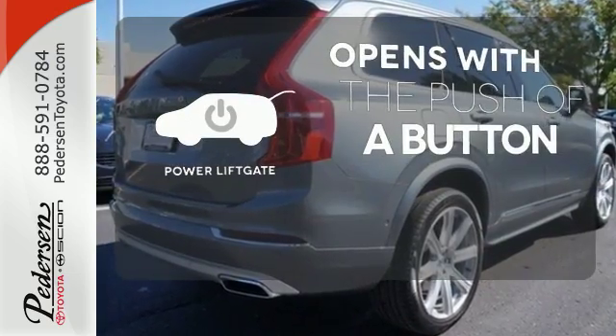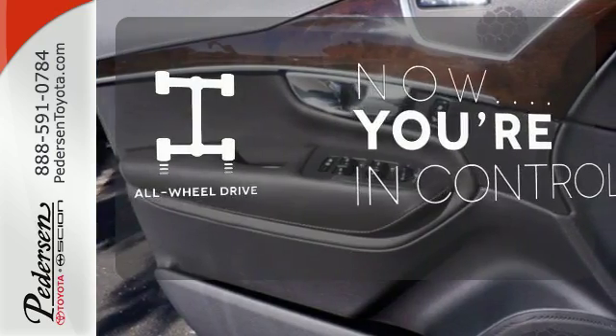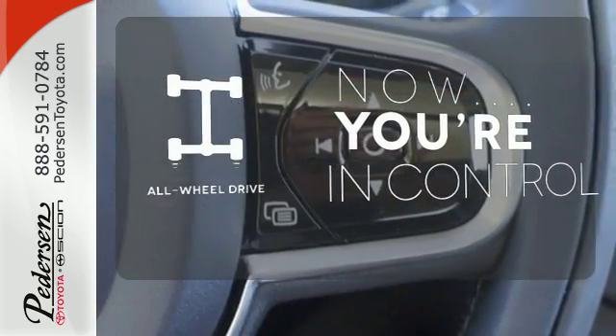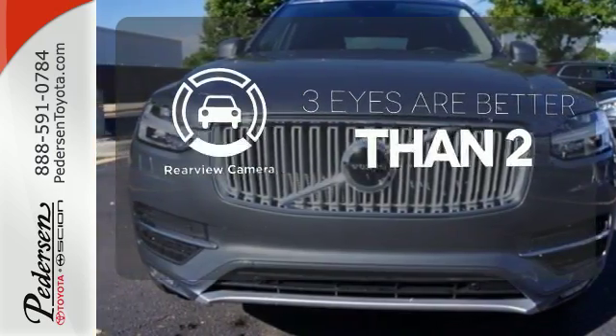The power liftgate offers automatic rear door operation with the push of a button. This vehicle with its grippy all-wheel drive can handle anything Mother Nature throws at you. The backup camera gives you a clear picture of what's behind you.